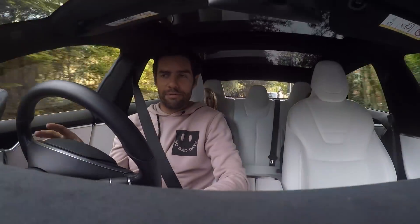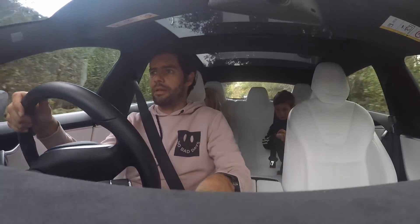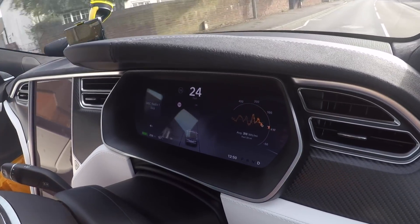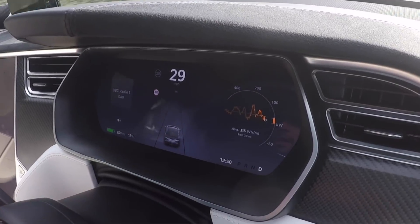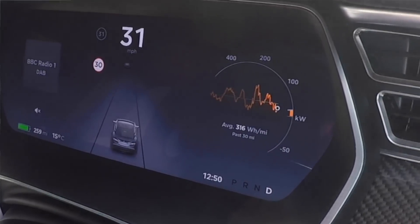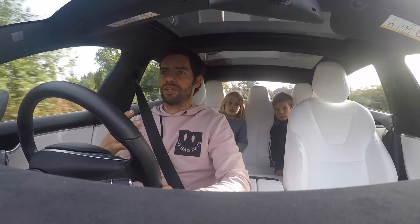Because these cars are controlled by software, you can configure pretty much everything. The dashboard display is completely configurable, as is the big screen in the middle. The driver display in front of you has a nice little graphical display of your energy usage, and that very quickly becomes an addiction — you're trying to drive in a way that keeps the graph showing you as an economical and efficient driver. It becomes a little personal challenge, and I'm sure over time that must change the way you drive for the better.